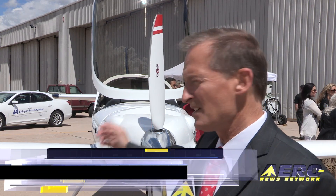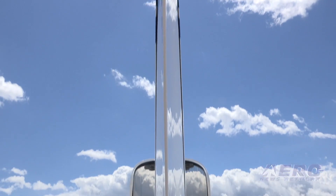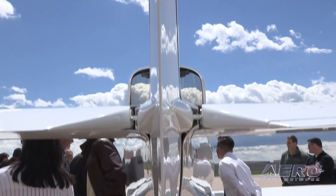We're unveiling the SunFlyer Solar Electric Flight Training Aircraft and as you can see behind me here, it's a beautiful aircraft, very sleek but fundamental in the disruptive technology that's being applied here — it's all electric.